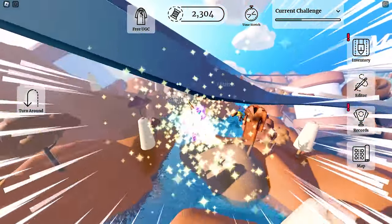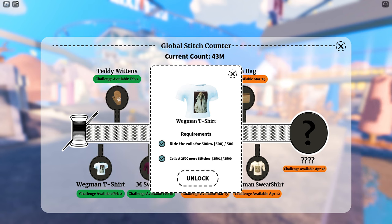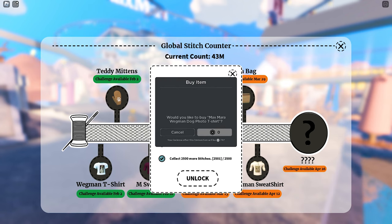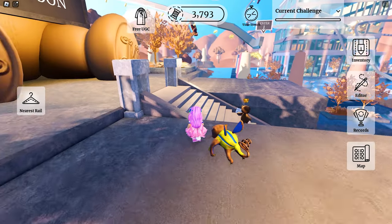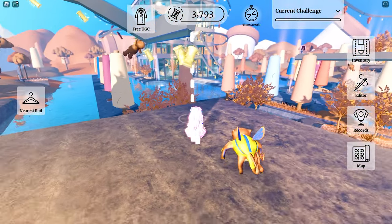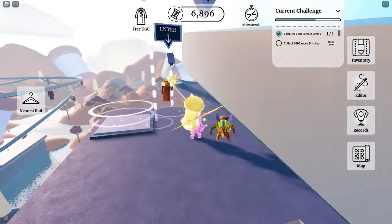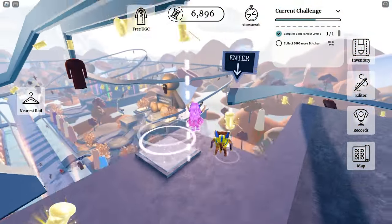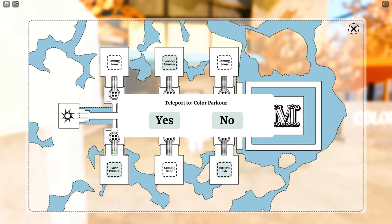Completed all quests for the t-shirt and I can now claim the UGC! And now for the mittens, we need to complete the color parkour level 2 and collect 5,000 stitches. Just like before, we ride the rails to collect stitches. I purposely saved this one for last because 5,000 was just too many.